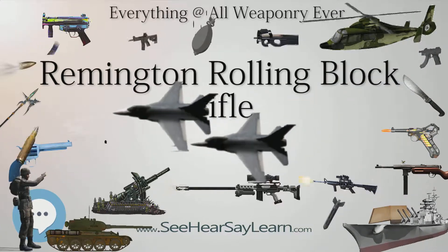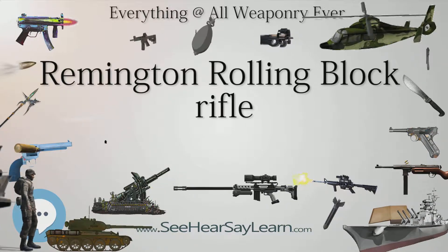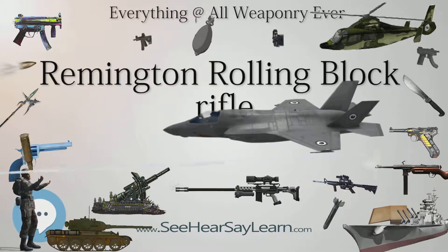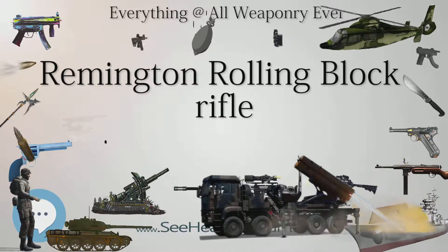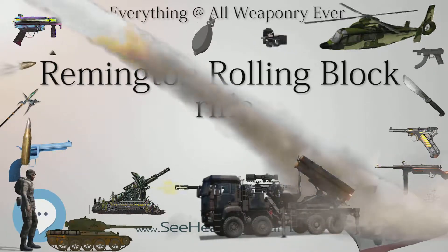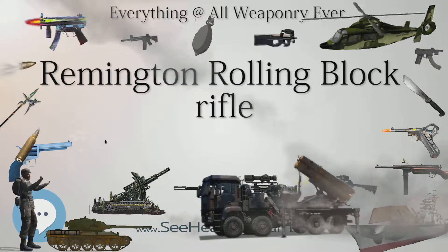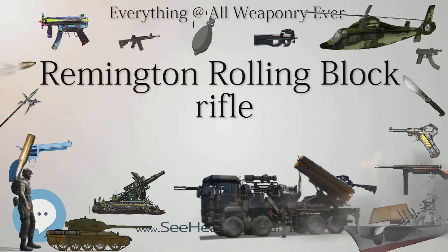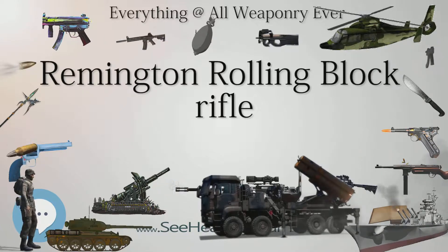Type: Rolling Block Rifle. Place of origin: United States. In service: 1867–1918. Wars: American Indian Wars, Franco-Prussian War, Russo-Turkish War, War of the Pacific, Cuban War of Independence, Spanish-American War, Philippine Revolution, Philippine-American War, Mexican Revolution, World War I, and Italo-Turkish War.